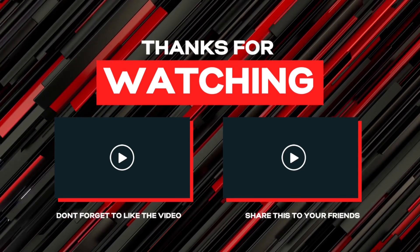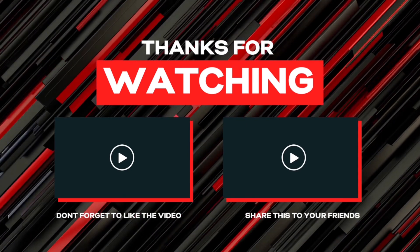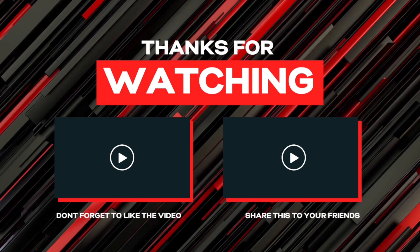Trainers, we reached the 1,000 subscriber milestone! So the next giveaway will be at 1,500. Don't forget to like, comment, and subscribe!